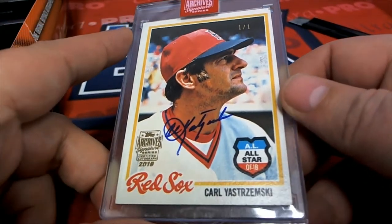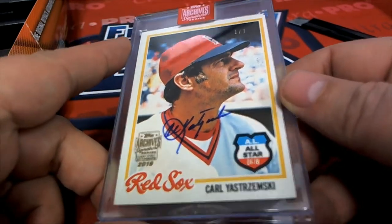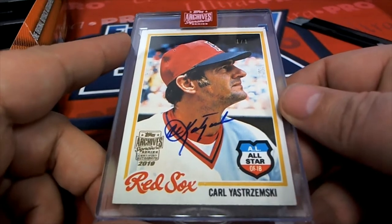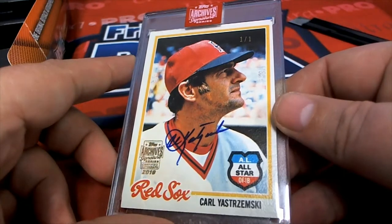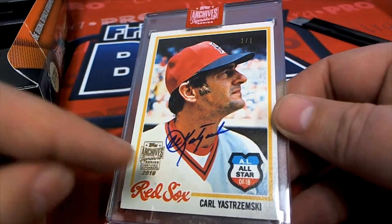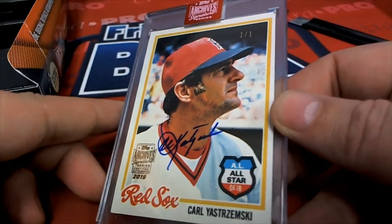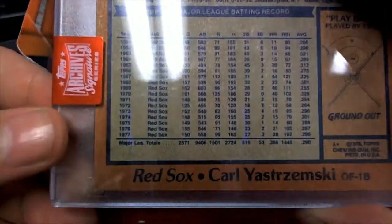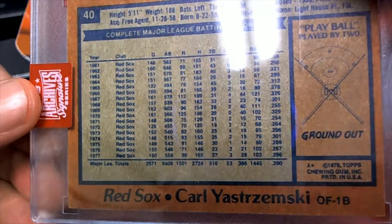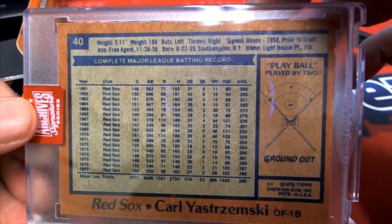It's in perfect condition — it's a Carl Yastrzemski! Oh my, what a gem of a hit. That, my friend, is a beauty. That's a really nice looking signature of Carl Yastrzemski. Oh my gosh, so this comes out of '19 and it's a '78 Topps card — excellent condition for a 1978 Topps card.